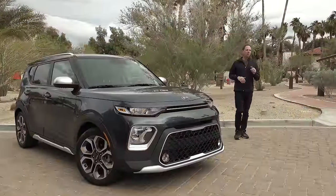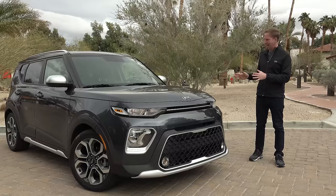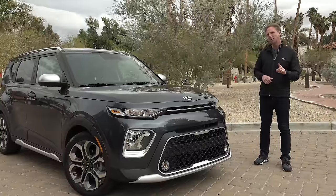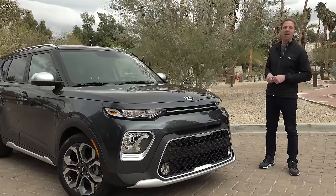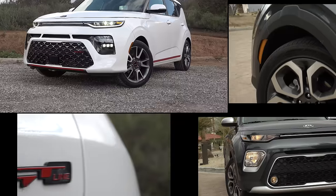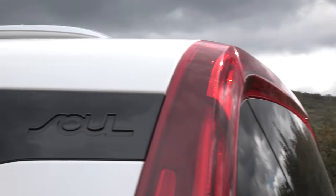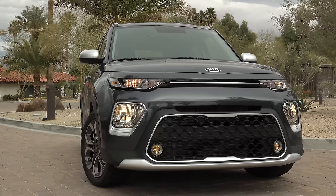Or perhaps you're more of the off-road type who's into the rugged look with more body cladding, bigger fenders, 18-inch wheels and an optional 2-tone paint job? Well, if that's you then it's the X-Line you'll want. Kia calls this approach a Soul for everyone, and that's smart because if you've ever peeked into one while sitting in traffic you're just as likely to see a senior behind the wheel as you are a 20-something.